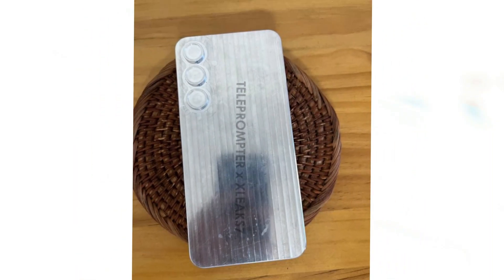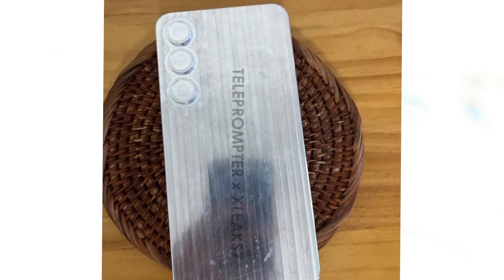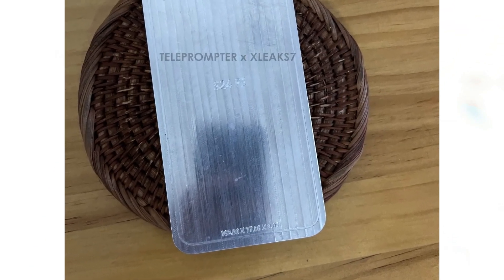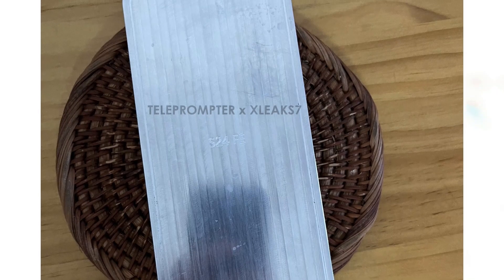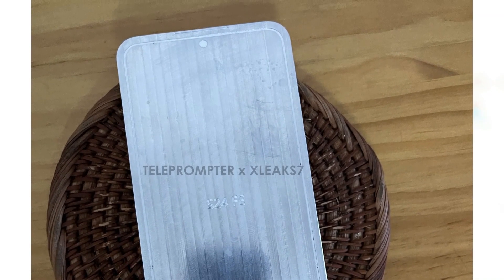This change gives the Galaxy S24 Fan Edition a modern and sleek appearance. The back of the phone features a minimalist design with a triple-lens camera and a flashlight, emphasizing both style and functionality. The front has noticeable borders around the screen, with a thicker bezel at the bottom.